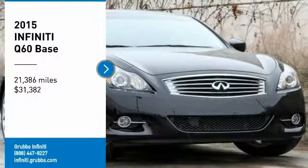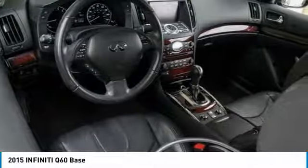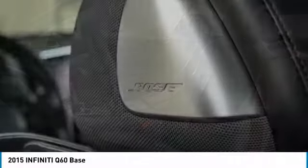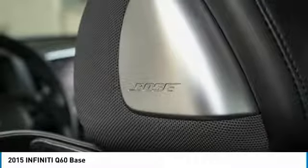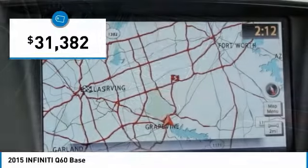Take a ride in the 2015 Infiniti Q60. The Q60 delivers massive power with refinement and precision. It is responsive and agile while offering a comfortable ride and a luxurious interior, and is priced below $35,000.